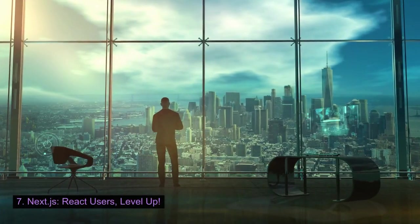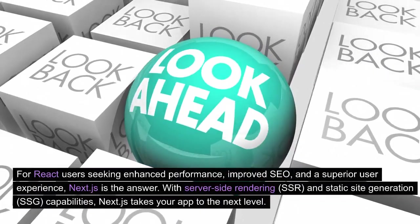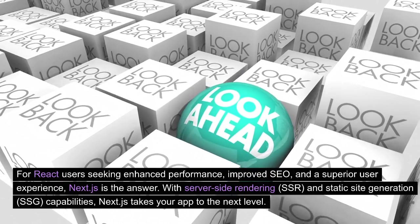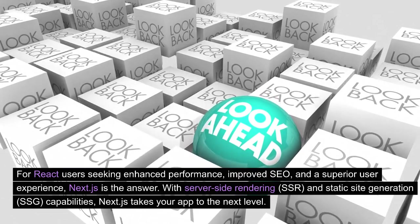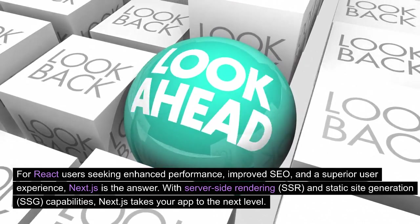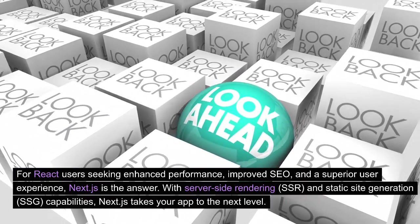Next.js: React users, level up. For React users seeking enhanced performance, improved SEO, and a superior user experience, Next.js is the answer. With server-side rendering (SSR) and static site generation (SSG) capabilities, Next.js takes your app to the next level.